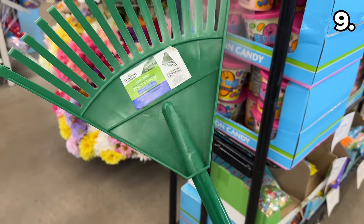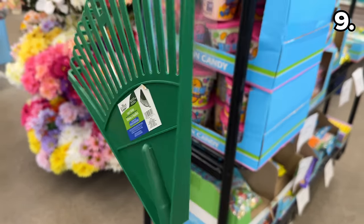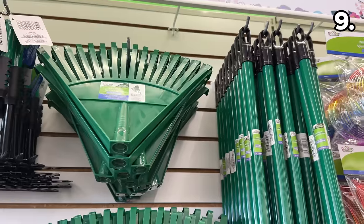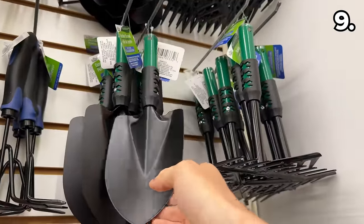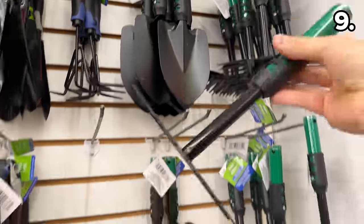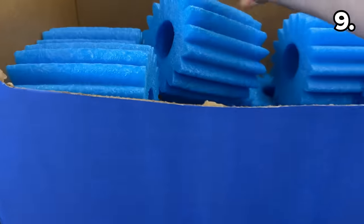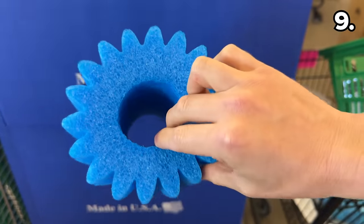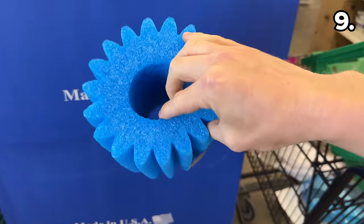Something new I was happy to see is this leaf rake attachment which would fit into any pre-existing Dollar Tree poles you might already have, or you can buy new ones right beside the product. A plethora of garden hand tools including plows, rakes, and even some hose attachments are back. These made-in-the-USA noodle boosters could provide an extra level of buoyancy to all sorts of flotations for a buck 25.